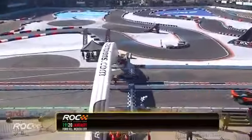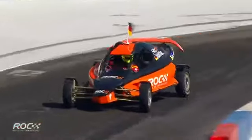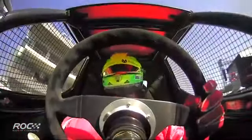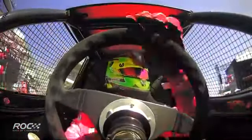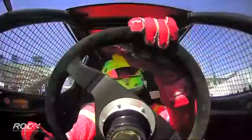Schumacher against Vettel — and it is going to be Mick Schumacher who takes it. It is three out of three for the rookie in Group C. And for Sebastian Vettel, oh dear — it does not look good for him to go through. So we will have a new winner this year, if that is Vettel out.